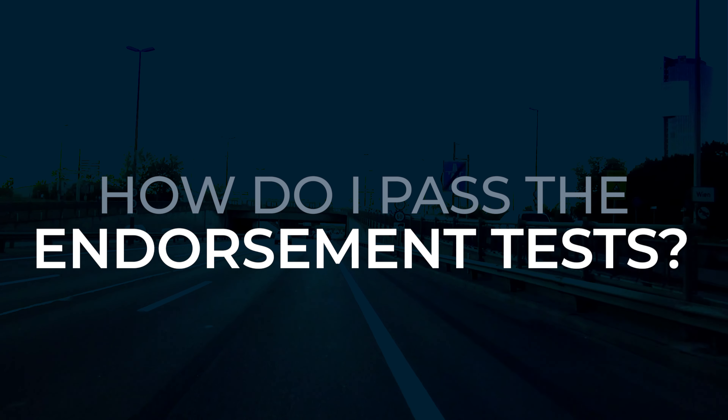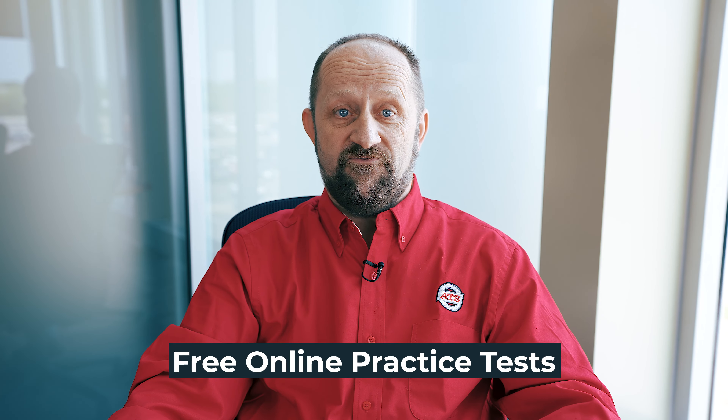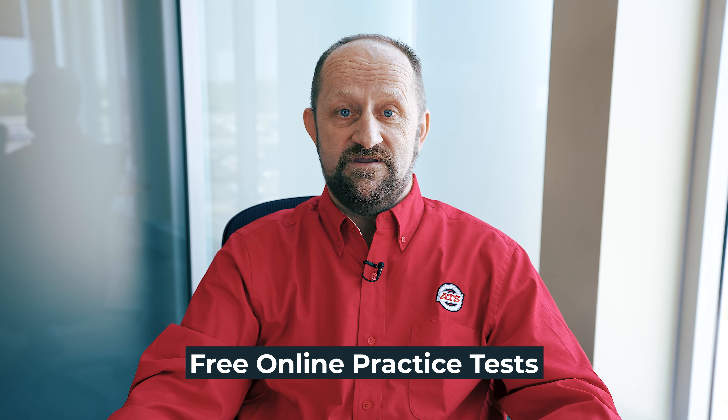To pass endorsement tests, you must schedule them with your local Department of Motor Vehicles. It's important to study the latest edition of the CDL Handbook, as the test questions are based on that information. Familiarize yourself with the laws, best practices, and operational procedures specific to each endorsement. If you need to refresh your knowledge, there are free practice tests available online to help you prepare.